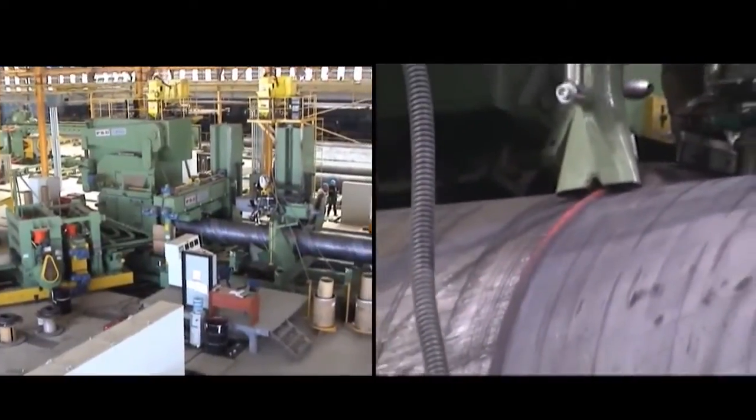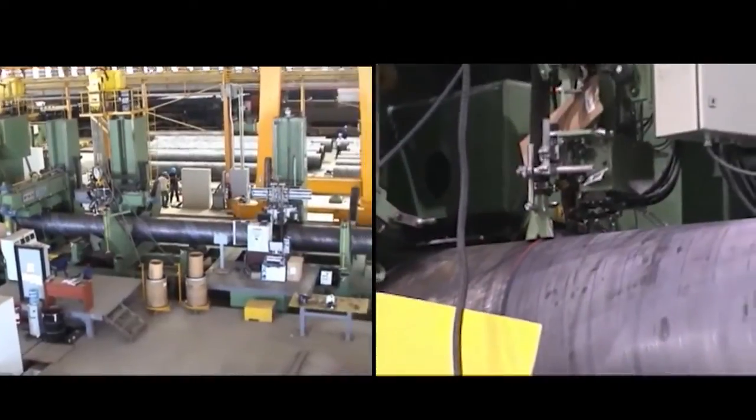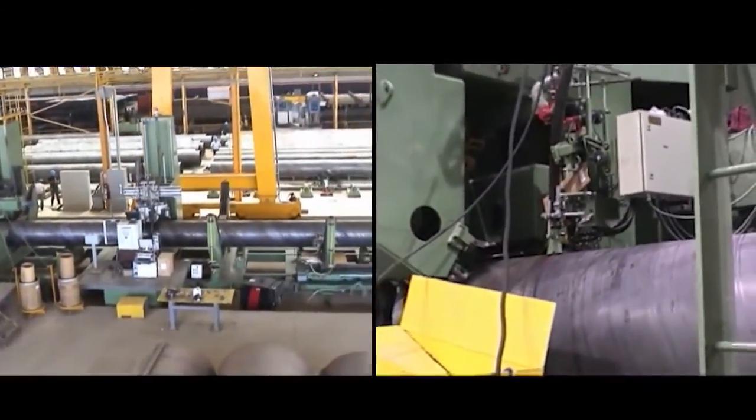The next key feature is cost — we are targeting the ACES stage to be the same or less cost than today's Centaur, which is a much physically smaller stage. We're looking at new approaches to welding, joining, and weld inspection that we think can drive considerable cost out of structure manufacturing.